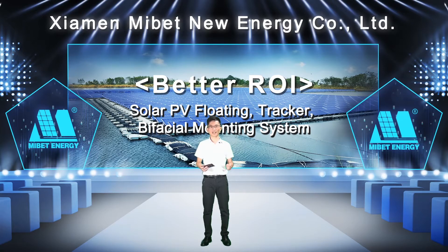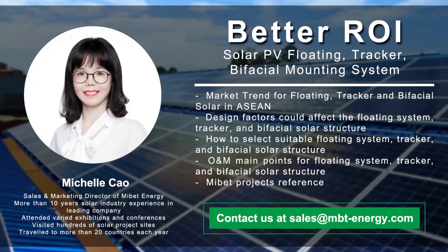Solar PV Floating Tracker and Visual Mounting System. To get any further information about our products, you can contact us via email, Facebook, and LinkedIn. And now please allow me to introduce the speaker of today, Michelle Chao, our Director for International Market. She has been working for more than 10 years in the solar industry. Before flights were blocked by COVID-19, Michelle flew to more than 20 countries each year, attending more than 50 exhibitions and visiting hundreds of project sites. With rich experience in solar products and the solar industry, let's enjoy her sharing now. Welcome, Michelle.